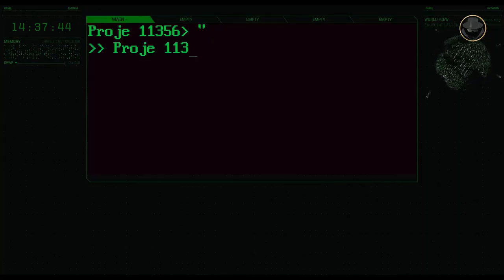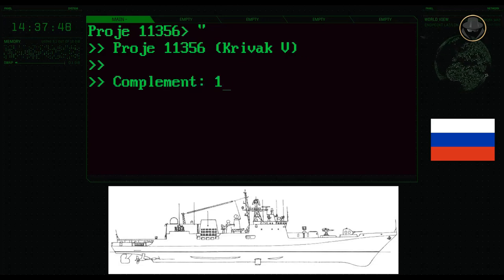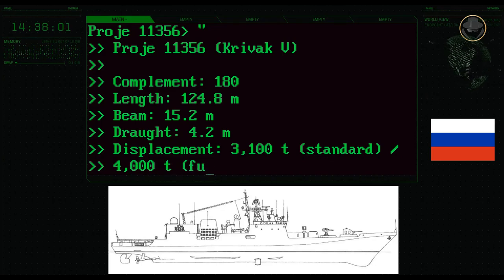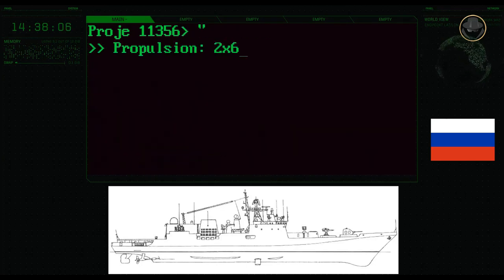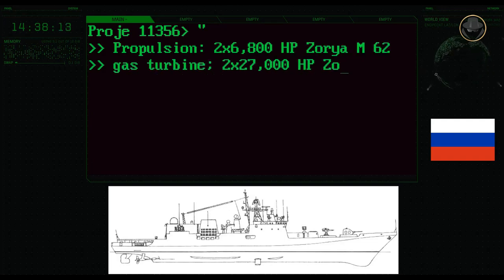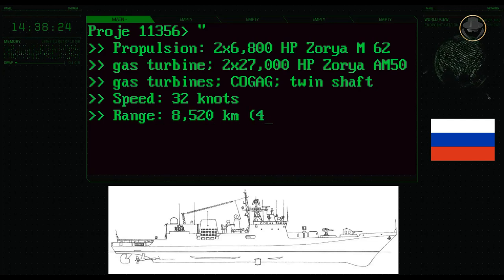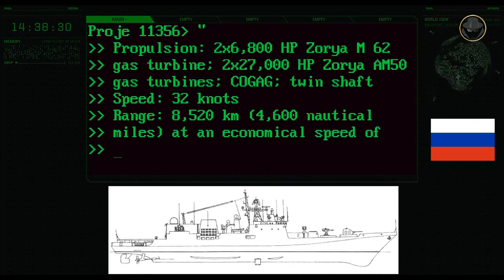The complement of the Indian variant is 180 persons. The fully-loaded displacement of the Project 1135-6 is 4,000 tons. The frigate has a length of 124.8 metres, a beam of 15.2 metres, and a draught of 4.2 metres. The combined gas and gas configuration propulsion system consists of two 6,800-horsepower Zorya M62 and two 27,000-horsepower Zorya AM50 gas turbines. The maximum speed of the Project 1135-6 is 32 knots.